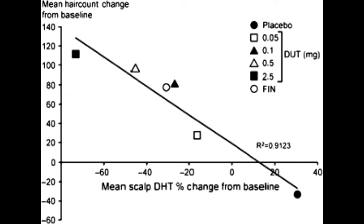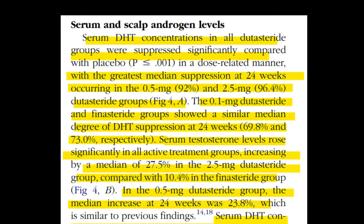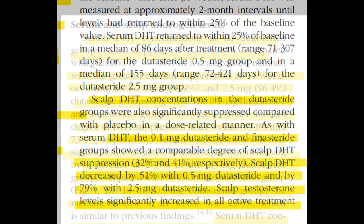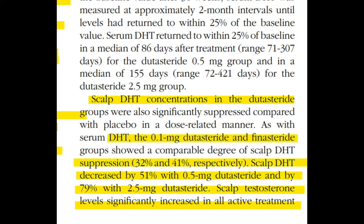So even at 0.5mg of dutasteride, you're getting a huge amount of serum DHT suppression — 92% versus 96.4% — and it barely increases when you go up to 2.5mg. You've crushed a significant amount of serum DHT either way. The 0.1mg dutasteride and finasteride groups showed similar results, suppressing serum DHT by 69.8% and 73% respectively — similar reductions in serum DHT, just as we saw in scalp DHT reduction levels.